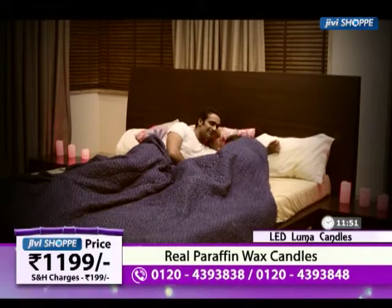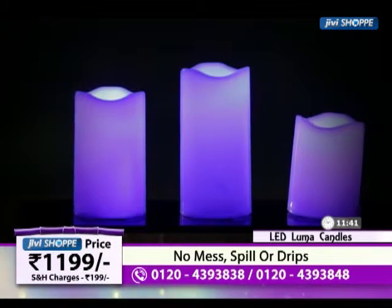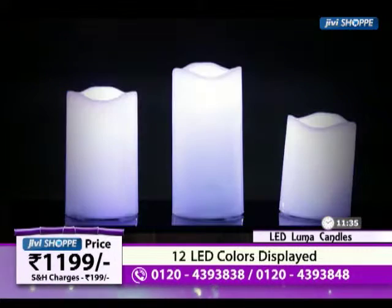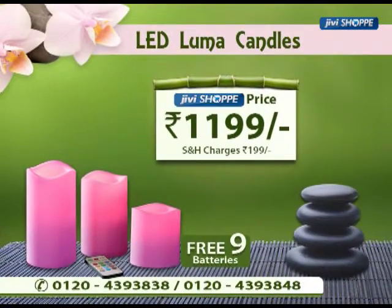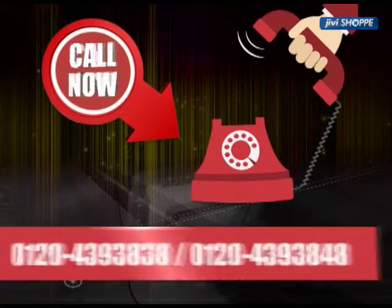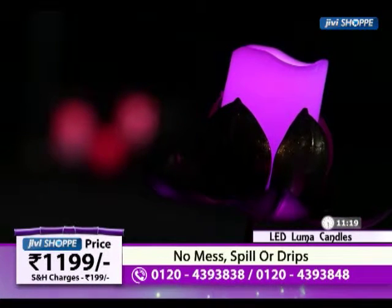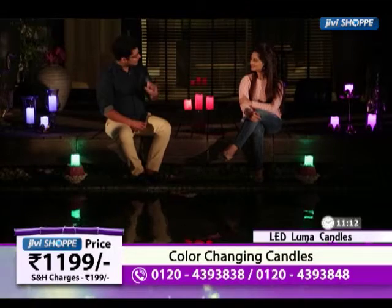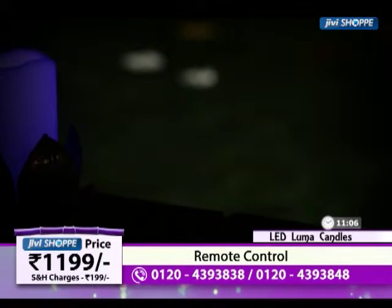When we talk about corners, we use normal candles — where we put curtains, where we put them around — there is a safety concern. But these are flameless lights, so there is no risk at all. With beauty and with safety, you always have a concern that whatever you put in your house should be safe for your people and your home, and these are flameless candles — they are completely safe.